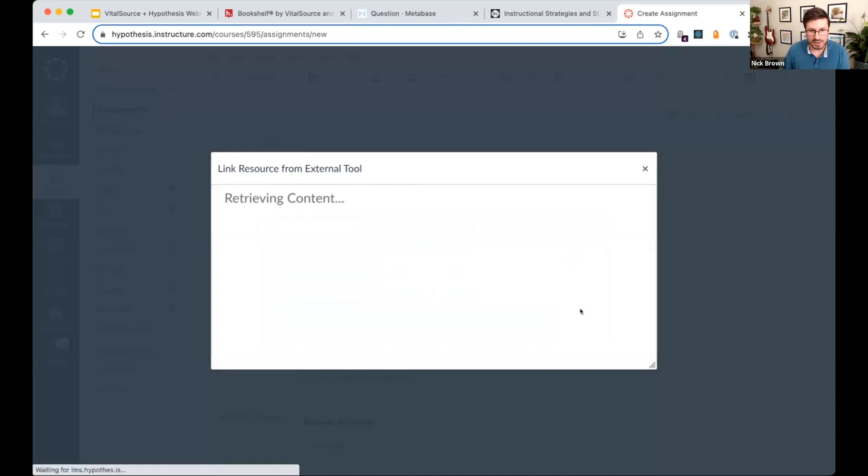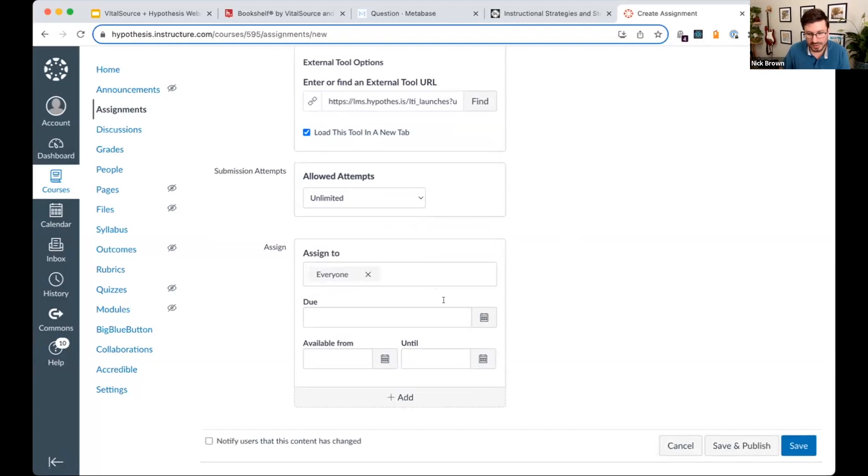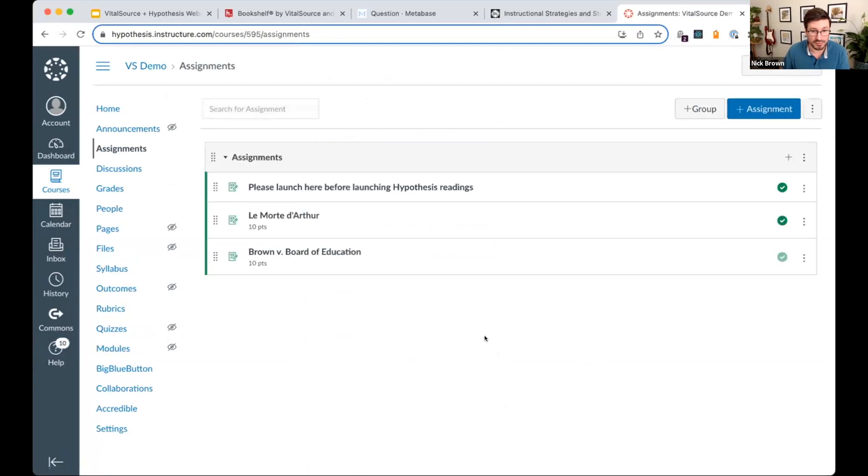Hit continue and we're ready to go. I'd recommend loading the tool in a new tab because we're opening the entire e-textbook reader experience — a lot of content to fit inside the LMS. Everything in the LMS around the assignment is still available: set the attempts, change the due date, and publish as a new assignment. Hopefully really easy to set one of these up, especially if you're familiar with Hypothesis — it's just another content type.